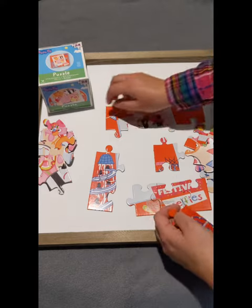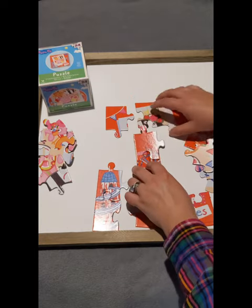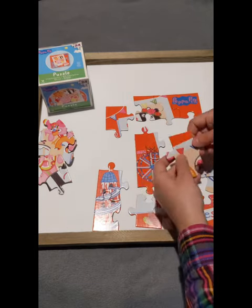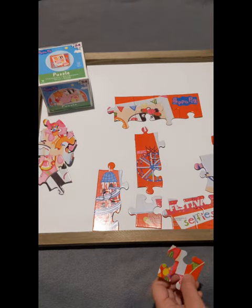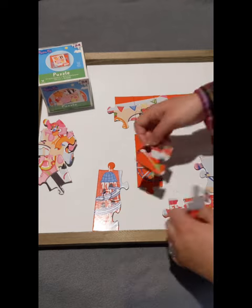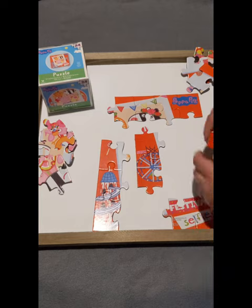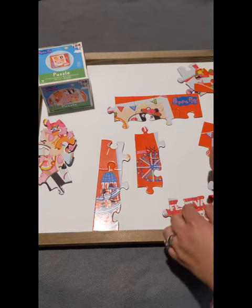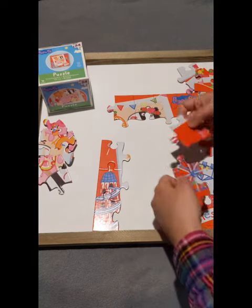I'm a bit of an expert! I'm working on my computer! Roar! Do you know what my favourite thing in the whole world is? It's jumping up and down in muddy puddles! Everyone loves jumping in muddy puddles!